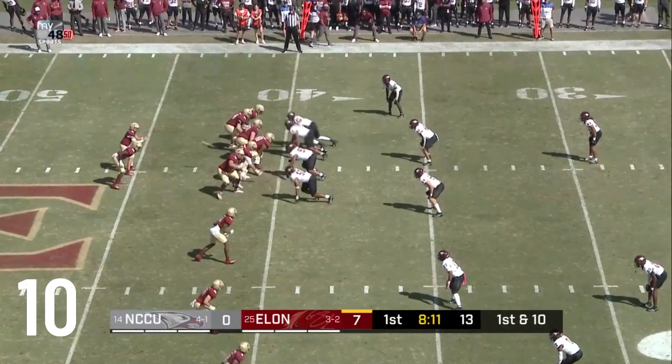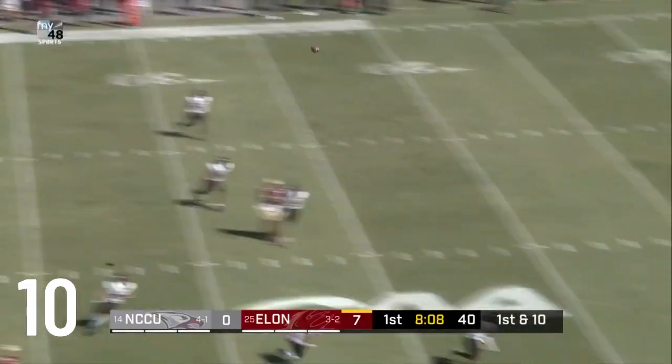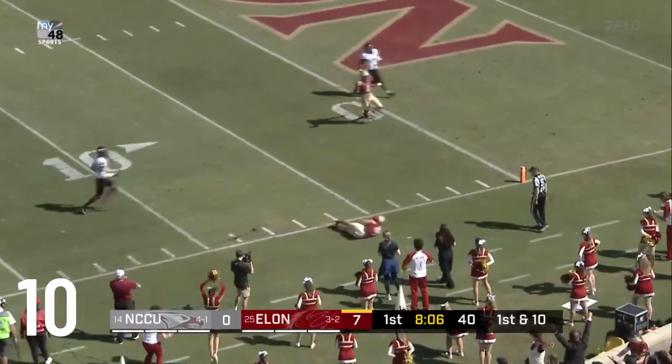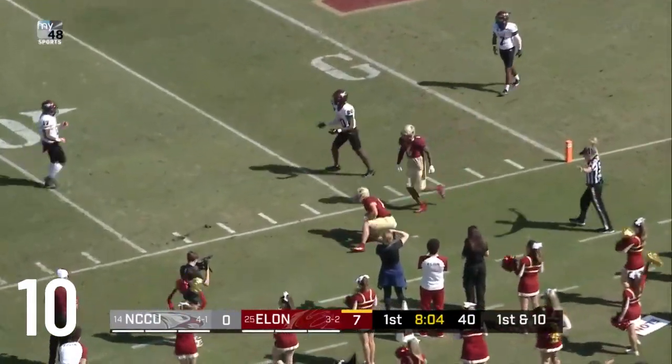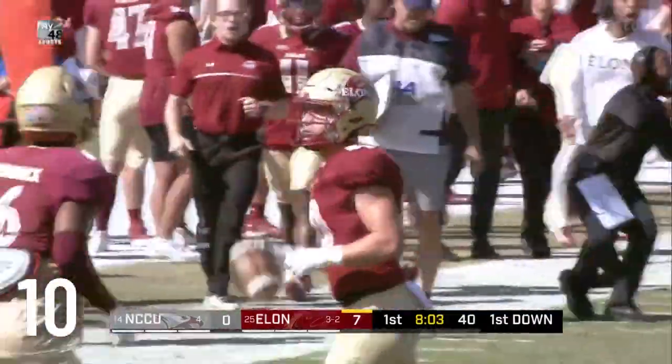Matthew was perfect three for three for 40 yards in the opening set, including the touchdown pass. He'll look to air it out. Now the sideline — landed back, he makes the grab and stays inbounds inside the 10.